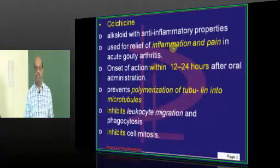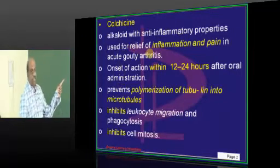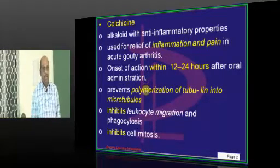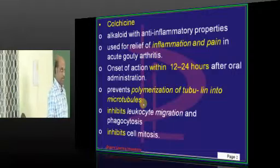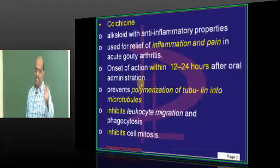Rasburicase is also a very recent drug. Colchicine is used for inflammation and pain. Its action starts within 12 to 24 hours after you give it. It basically prevents the polymerization of tubules into microtubules, which are required for the movement of inflammatory cells.